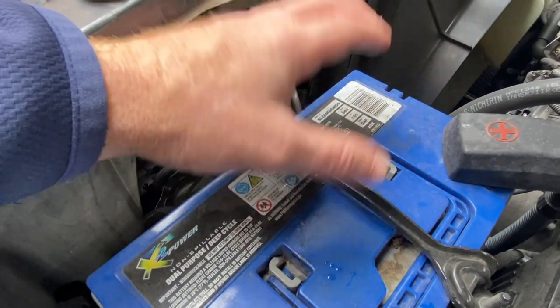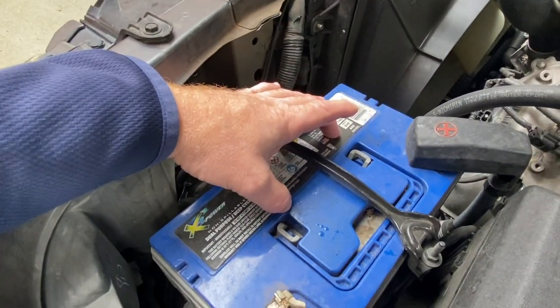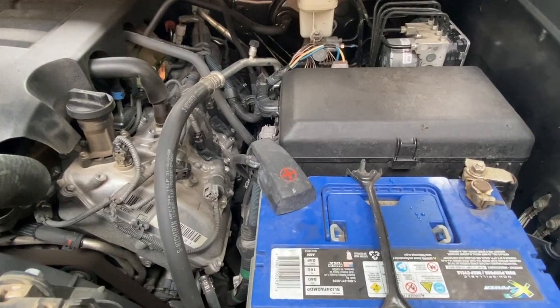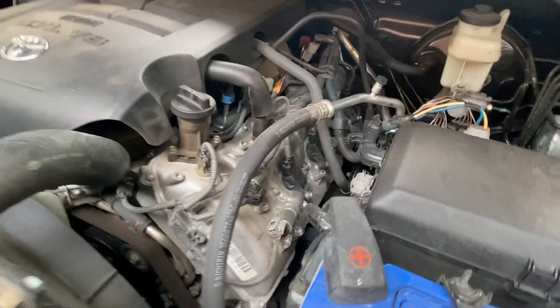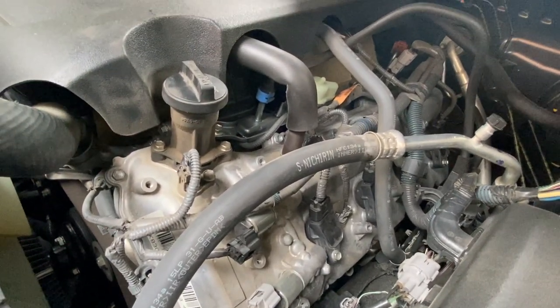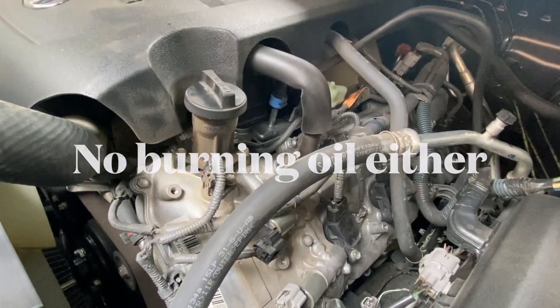This replacement battery has been fantastic, and given that I tow long distance, that's saying something. It comes with a five-year warranty, so it's got a couple years left. Also, if you look down in here, no cam tower leaks — that's been an issue for some people, but fortunately not my issue.